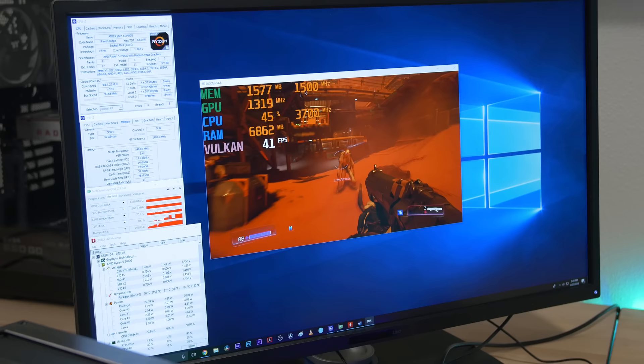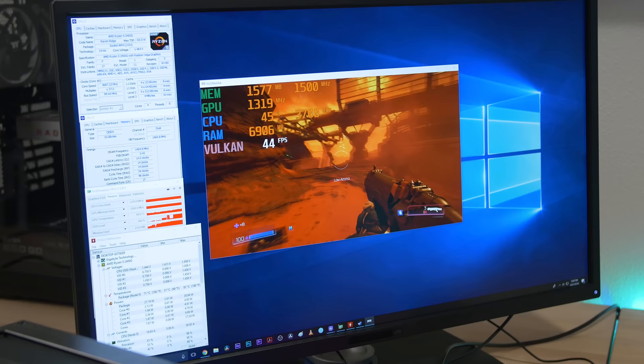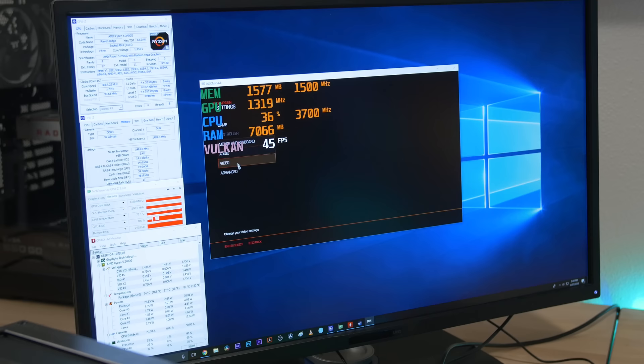We're playing Doom now. We're running it with the Vulkan API, which is a bit more optimized for AMD hardware than the old OpenGL 4.5. Right now we're hovering in the 40s in terms of frames per second, and that's pretty much where we were in Fortnite. The game is just as smooth as Fortnite was.